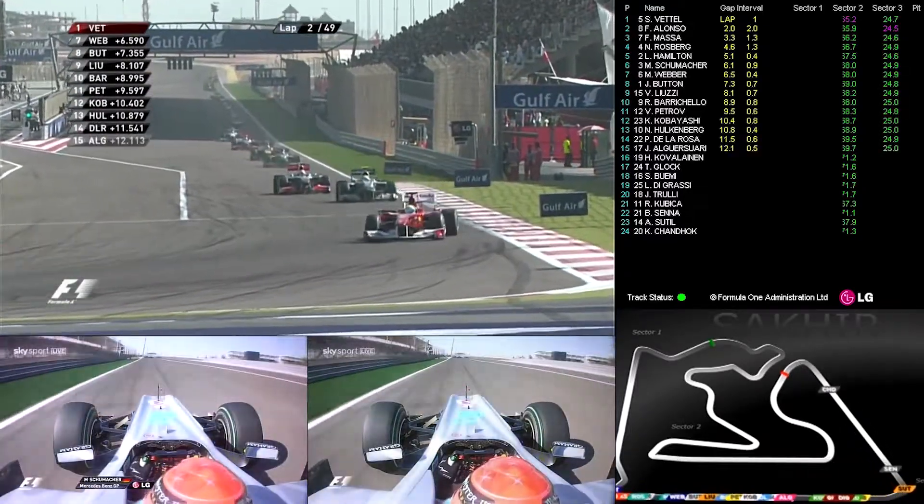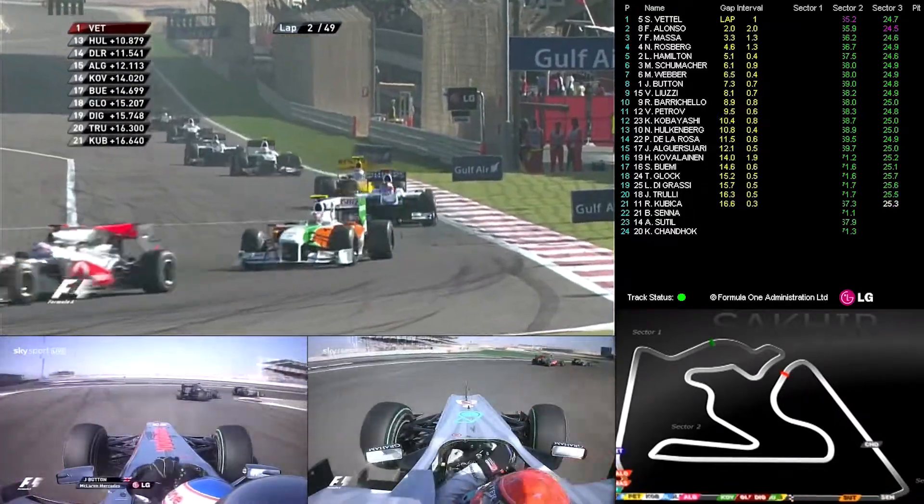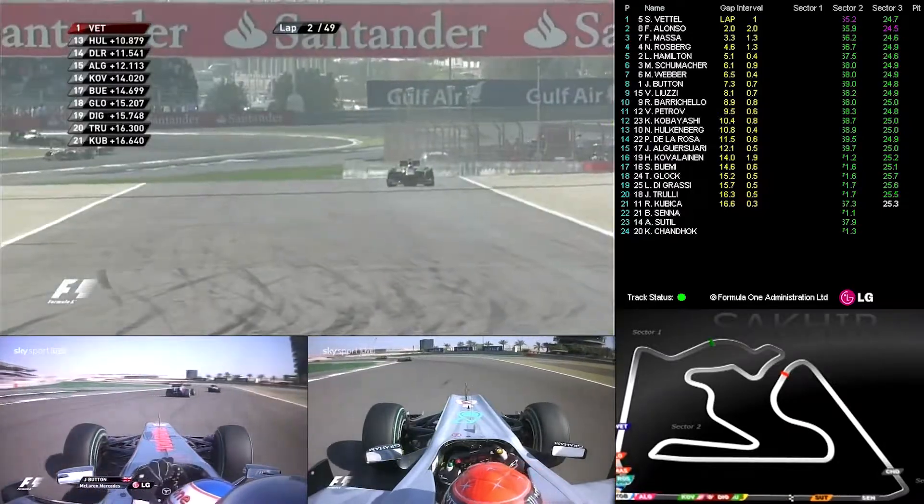In fact, for Virgin, they've only managed to put together a run of 12 laps. And this race is going to last 49 laps — so a huge demand there.